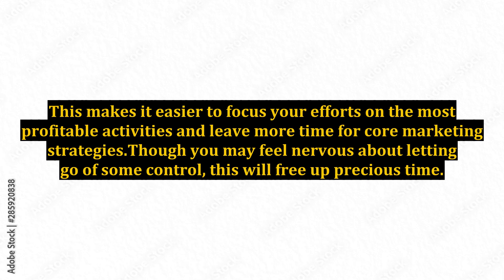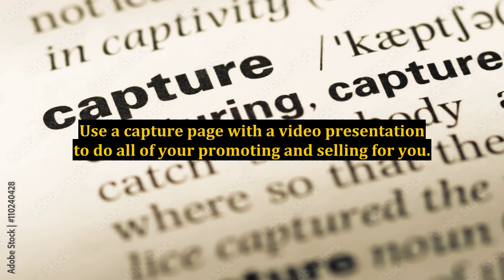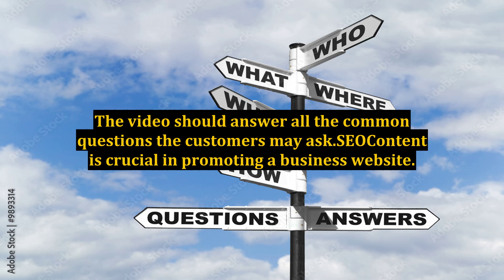Though you may feel nervous about letting go of some control, this will free up precious time. Never do the same work twice in your business and maximize your efforts by using automation. Use a capture page with a video presentation to do all of your promoting and selling for you.